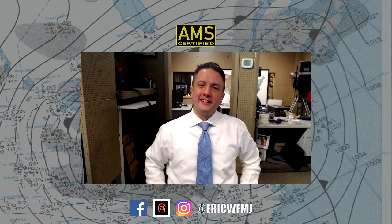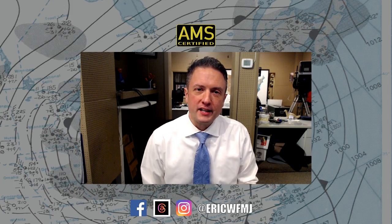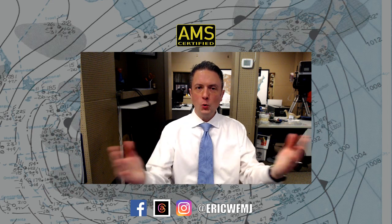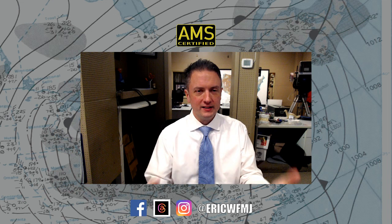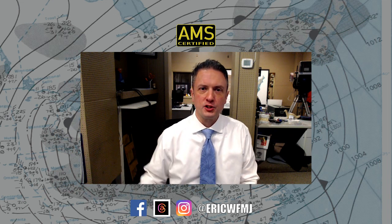You have clicked or tapped on the Valley's most in-depth weather forecast video. This is what we call Weather for Weather Geeks. We cover Northeast Ohio and Western PA in detail in this video, but we also talk about other sciency stuff, including some national weather topics sometimes.